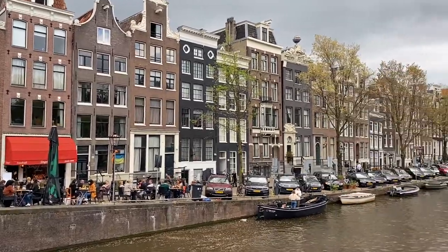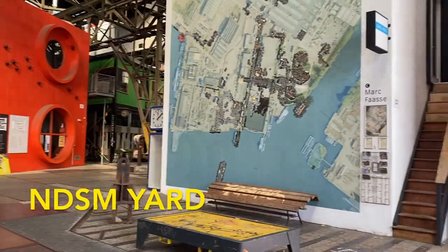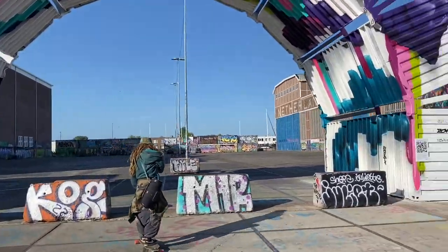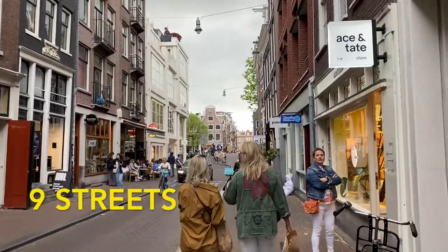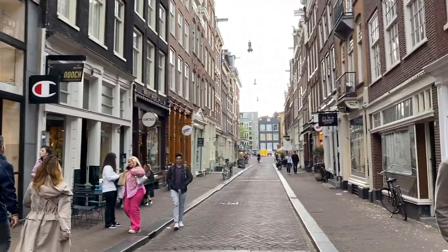That's all 10 spots but if you've made it this far then here are two bonus spots. NDSM Yard is located in North Amsterdam and it's an old shipyard that was turned into a cool area with a large gallery and some beachside bars and restaurants. The 9 Streets is a shopping district of Amsterdam and it's also the most photogenic spot in the city to get the best canal photos.